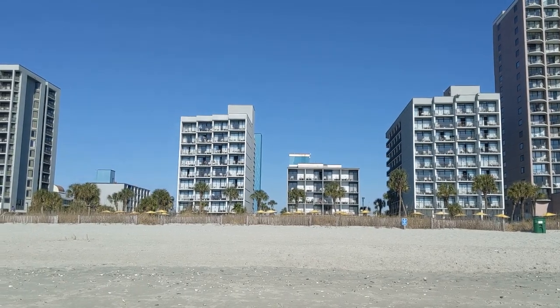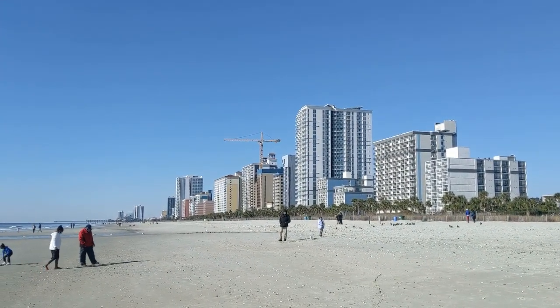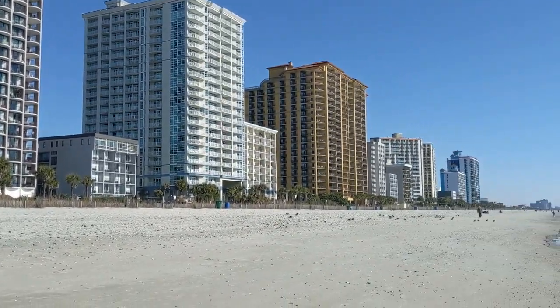Here is the hotel — there are a couple of different towers. And as you can see, there are lots of different resorts down the sand the other way as well.